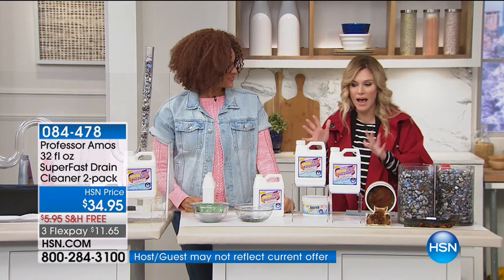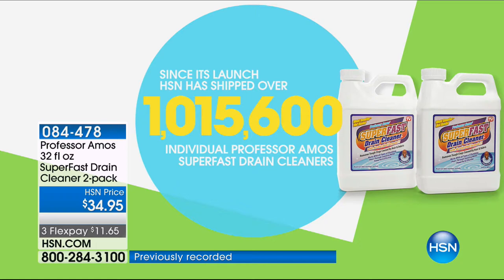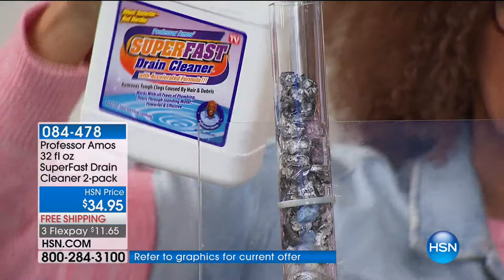I love it, my whole family loves it. Over one million of our Professor Amos Super Fast Drain Cleaners have been shipped since it launched at HSN — that's one million homes that don't have to worry about calling the plumber or dealing with slow or clogged or stinky drains. It is the number one household problem. At the beginning of the year we do a lot of cleaning out — clean out the closet, the refrigerator. How about cleaning out your drains?